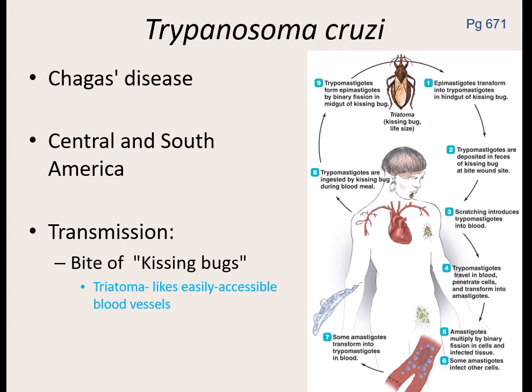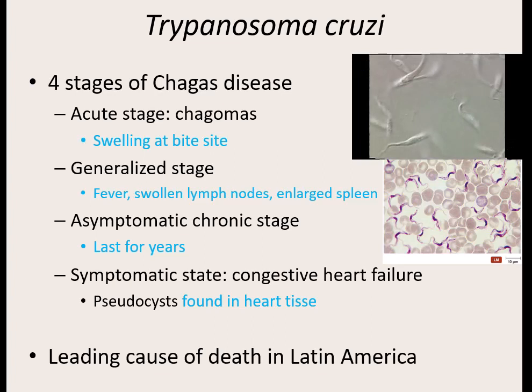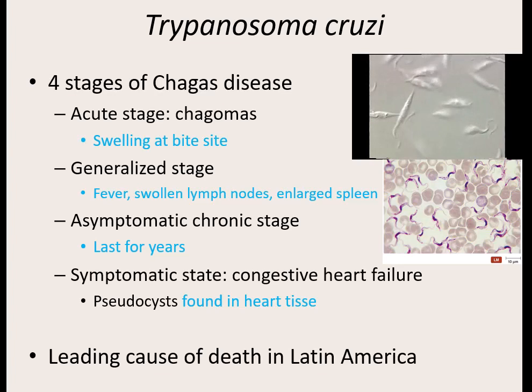We only see the flagellated stage after it has left the cardiac tissue. The problem is it's developing in the cardiac tissue, which is not good for your heart. You can actually see this on a blood smear — all your red blood cells, and then this flagellated stage with a lot of them. Because it develops in the cardiac muscle tissue, the leading cause of death in Latin America is cardiac failure caused by the damage this particular parasite does to the heart.